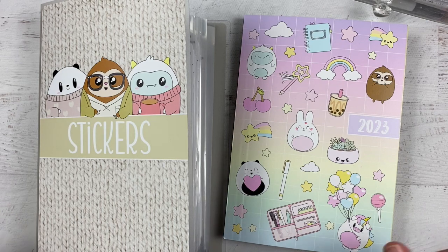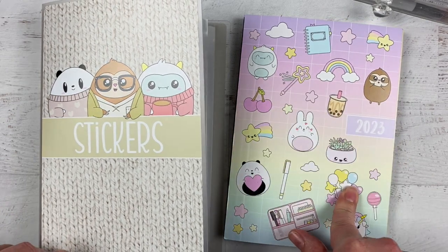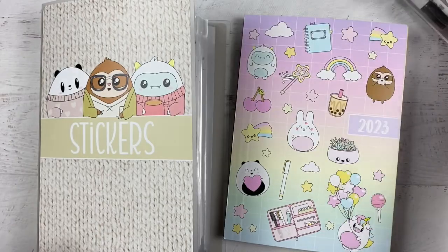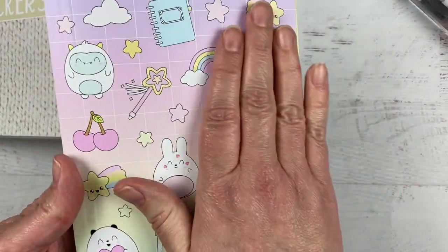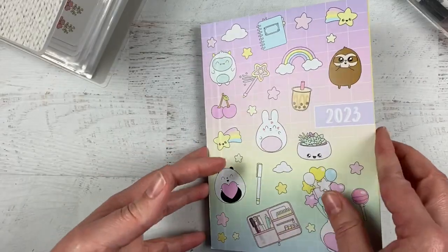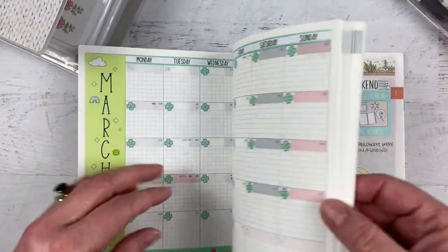Hi everybody, it's Jen — welcome back to my channel! I thought I'd do a plan-with-me today in my Hobonichi Cousin weekly spread, using Sweet Kawaii Design stickers and showing off the dot markers and all the good stuff. This is my Cousin — I'm so in love with the cover. I haven't even put it in a cover because I love this cover so much. Planner problems, right?